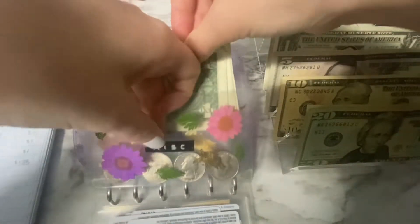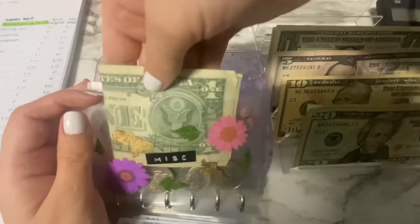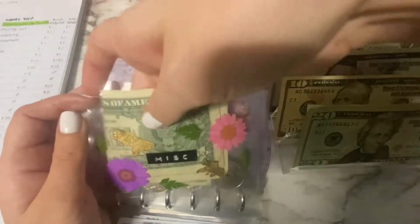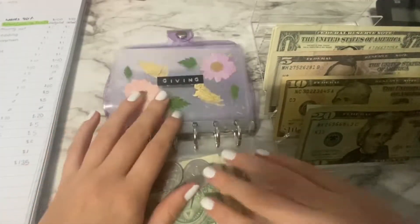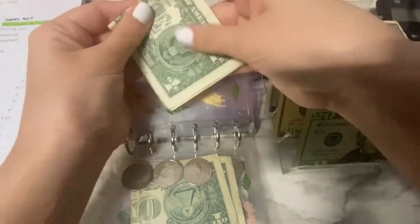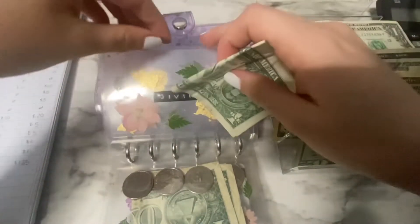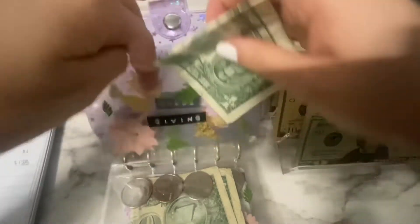Let me arrange the coins — okay, that's good enough. Giving is getting $2 this week. And that is everything in this wallet — all stuffed.